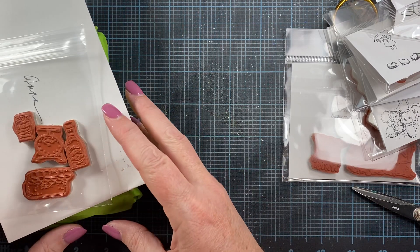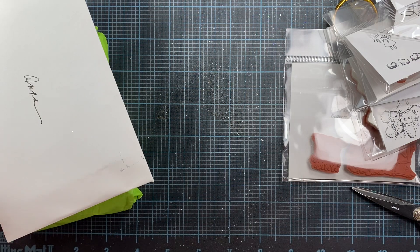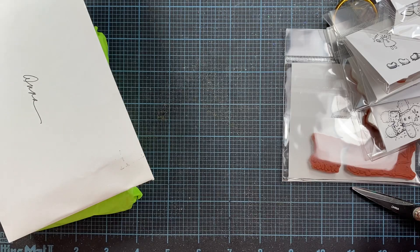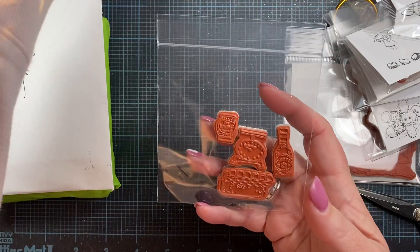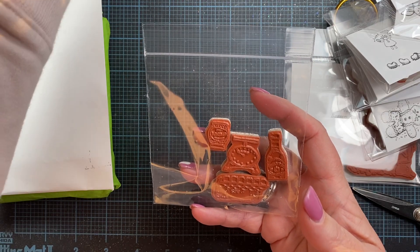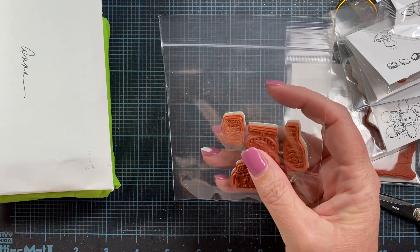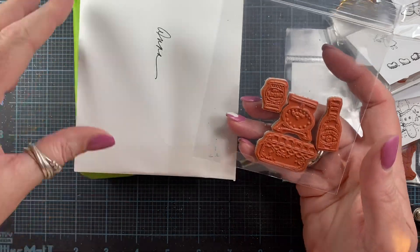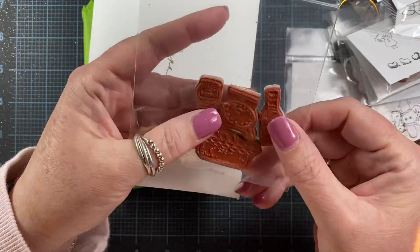I also got a package in the mail today from Peddler's Pack. They have a shop on Etsy — it's stamppeddler.etsy.com — but I'll put a link down in the description box for you. They used to have a retail store in Oregon that I would go to occasionally, several times while I lived in Oregon. Cute little store. But now they sell online, so yay for us — at least we have access to their cute images still.